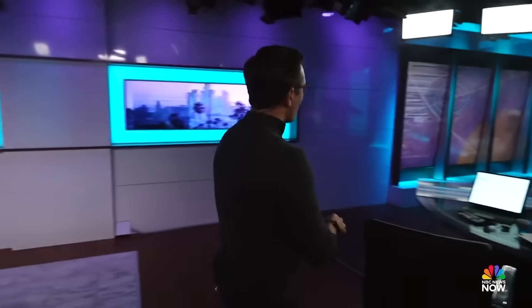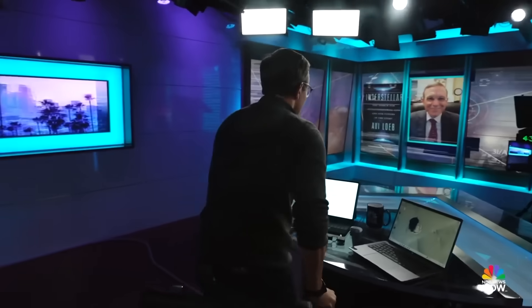Professor Loeb, always great to see you. Thanks so much for being with us. So tomorrow is like the first day of your World Series, right? This Mars flyby — when do you think we're actually going to see the first images from the orbiters and the rovers that we here on Earth can see, and how clear are they expected to be?